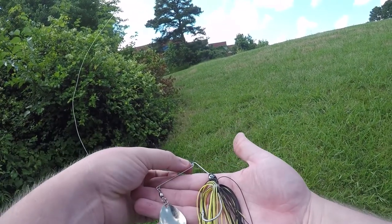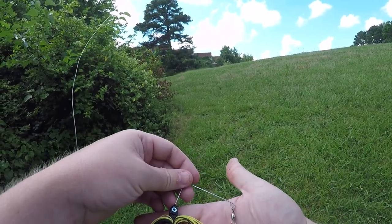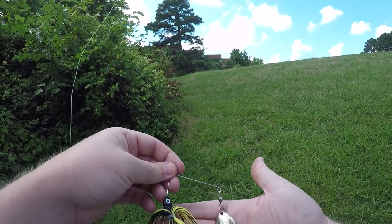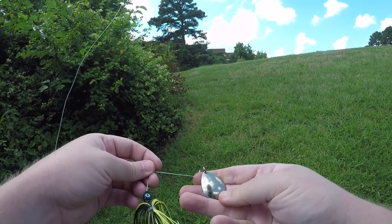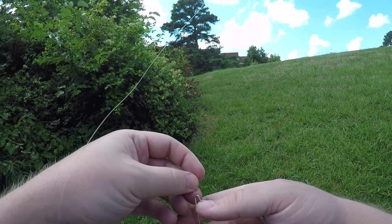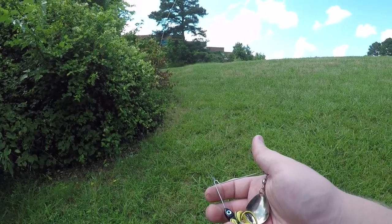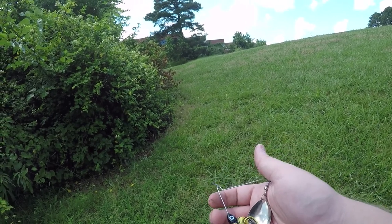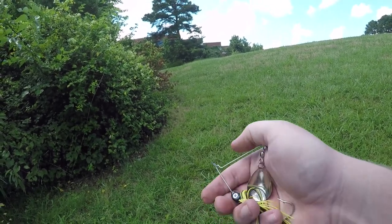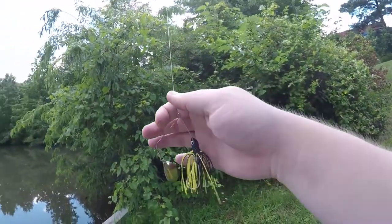I'm going to try this spinnerbait. I believe this is one of the dollar spinnerbaits from Walmart — it's just like a yellow and black with a Colorado or Carolina blade. I can never remember which one. All right, new one on there — let's see how this one does.